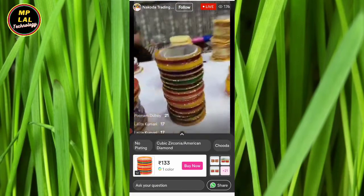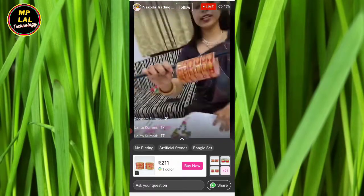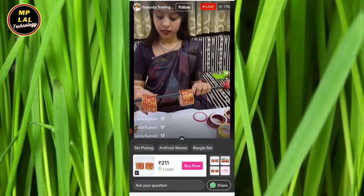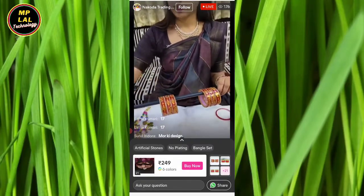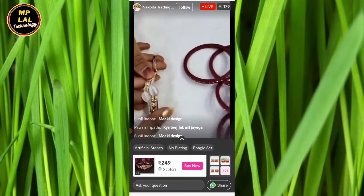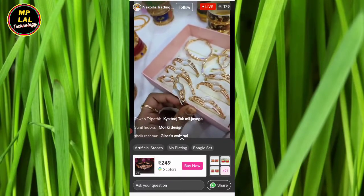It is 64. This is the set of 64 — it is the fifth number product. Everyone is talking about it. It is 21 and it is ready. This is the last number in our product, at 249. It is a very amazing bracelet.